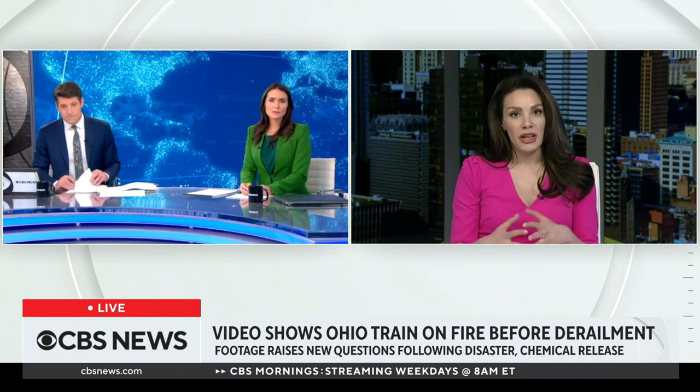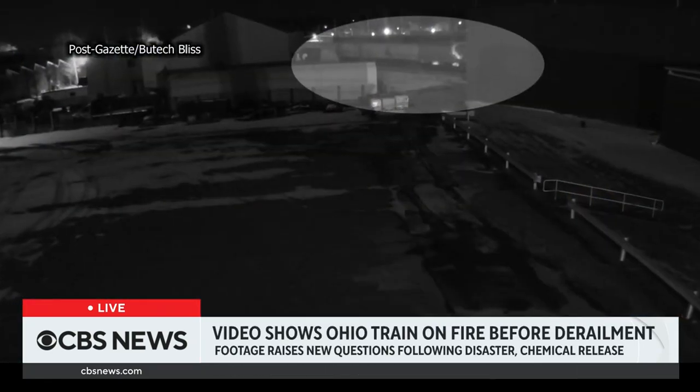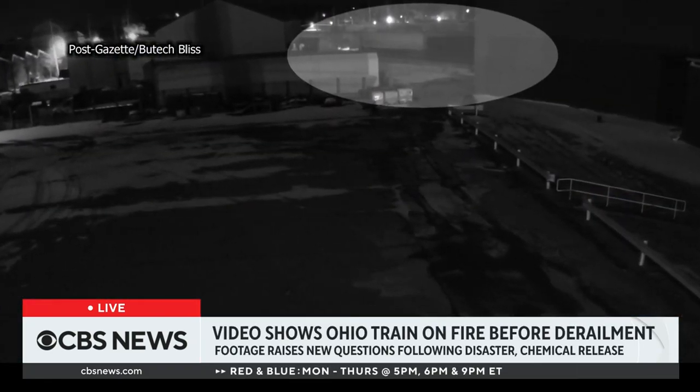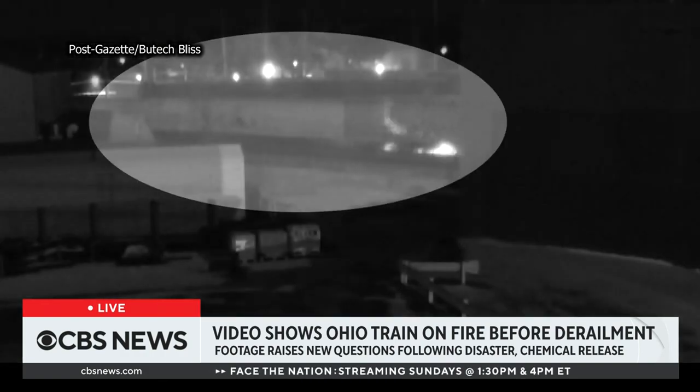The video you're seeing is from Butech Bliss, an industrial equipment facility. You're seeing those sparks on a portion of the train. That facility, where this video was shot, is about 20 miles from East Palestine where the derailment happened. The footage was captured around 8:12 that evening.